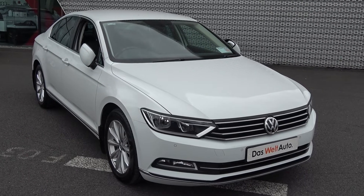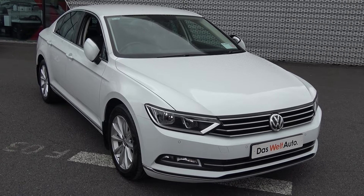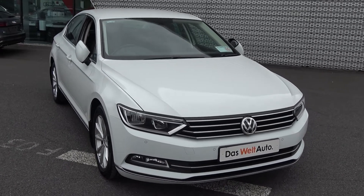Welcome to Connelly's Volkswagen Sligo. On display today we have this 2015 151 Volkswagen Passat, powered by a 1.6 TDI engine, 120 brake horsepower.